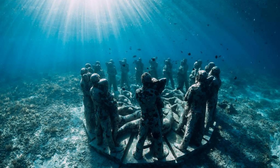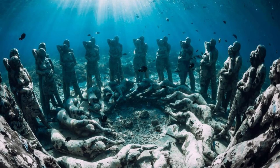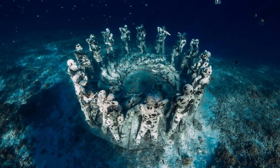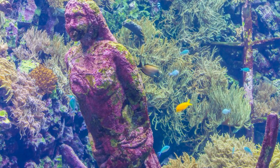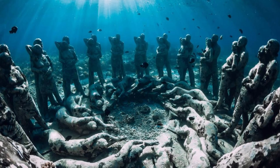Underwater Sculpture Park. Dive into Grenada's underwater wonderland at the world-famous Underwater Sculpture Park, located off the coast of St. George's. Explore a unique collection of underwater sculptures created by British artist Jason deCaires Taylor, which serve as artificial reefs and marine habitats. Snorkel or dive among life-size figures, coral-encrusted sculptures, and surreal installations that evoke themes of conservation and environmental awareness. The Underwater Sculpture Park is a one-of-a-kind attraction that celebrates art, marine life, and the beauty of the underwater world.